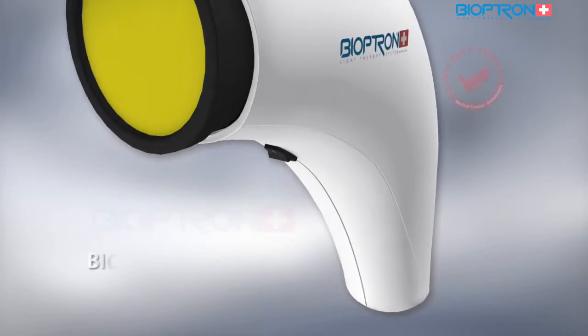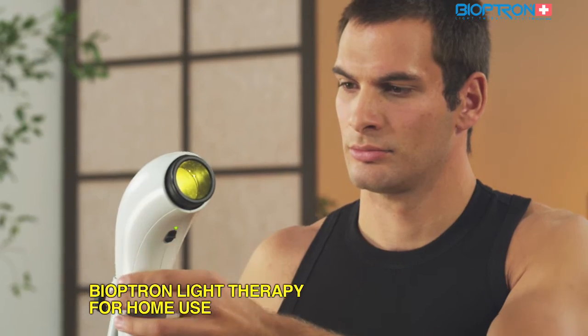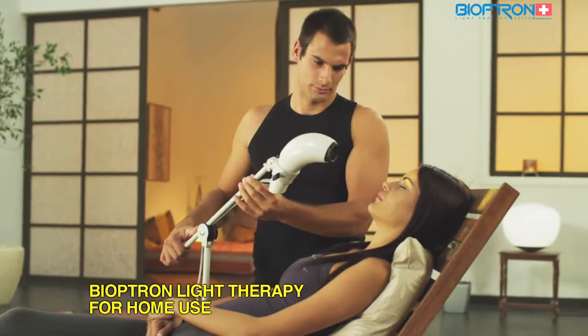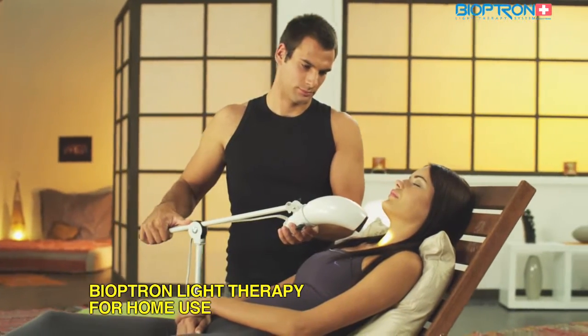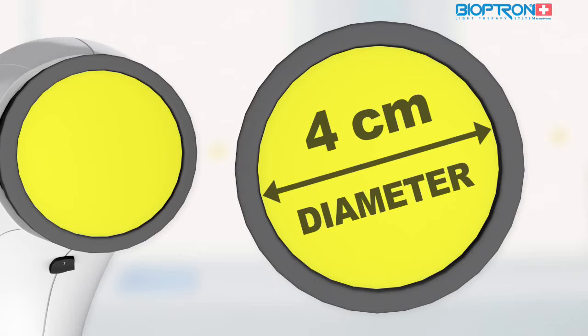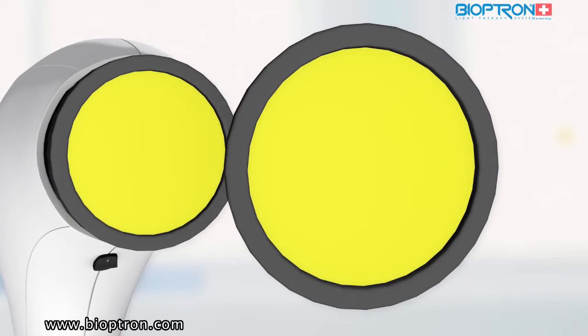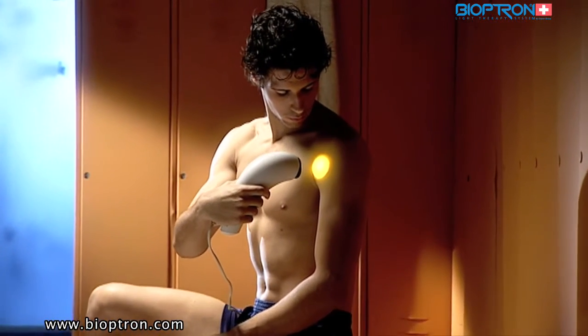The Bioptron Compact 3 is a very practical device for use at home, at work, or on other occasions. It is light and handy for use at any place. Its stand is specially designed to allow different positions of the device and easy access for treating all body parts. The filter diameter is four centimeters, making it suitable for treatment of smaller areas on the body.